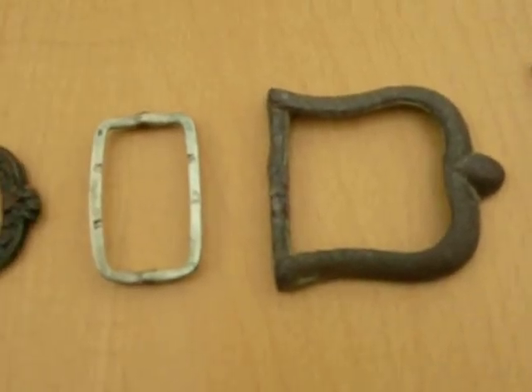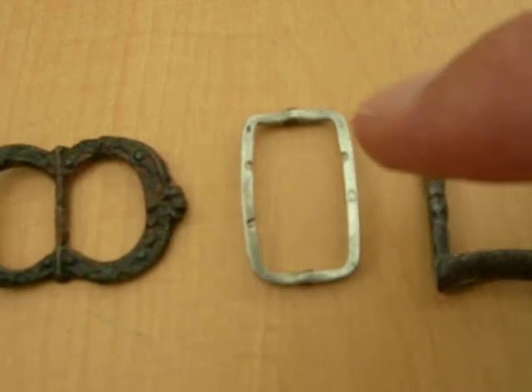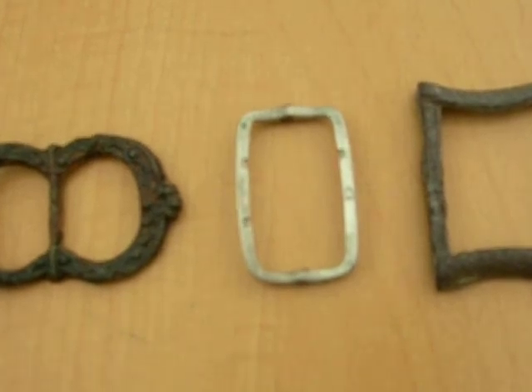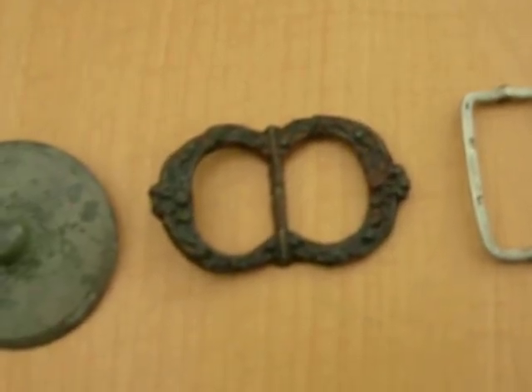A few buckles. This buckle is silver and it's got four stamp markings. It's Georgian and it was made in Birmingham. It's a pretty little buckle.